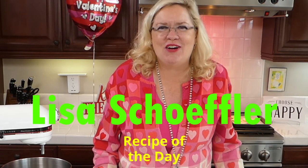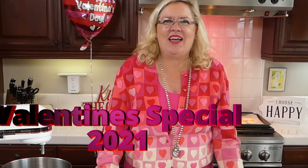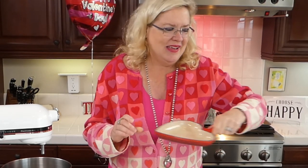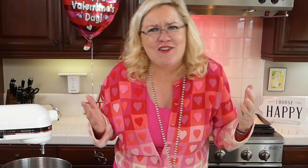Welcome to a special Valentine's Day episode of Recipe of the Day! I've been missing you guys and I've had a lot of requests, so I'm doing a very special Valentine's show. We are going to be making three fun things: an easy appetizer for you and your sweetheart, a really fun skillet dessert in this awesome Le Creuset heart-shaped pan, and a special cocktail for this special occasion.